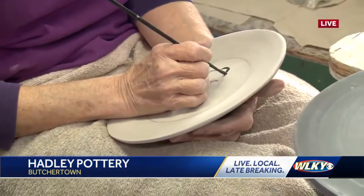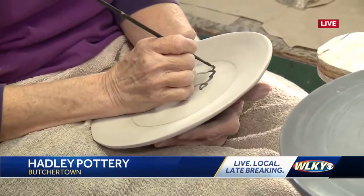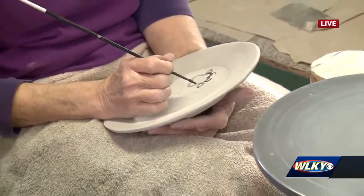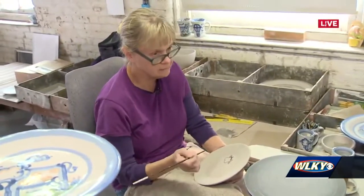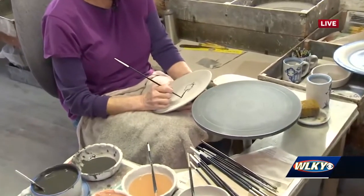You guys have several patterns for different occasions and different styles. What is your favorite to paint? Well, I like painting the bride and groom. I paint that for weddings or anniversaries — man and woman. I paint that a lot. This cow's pretty cute too.